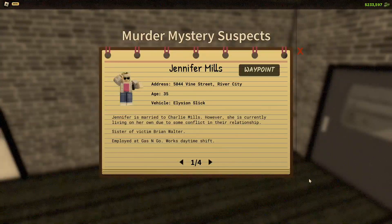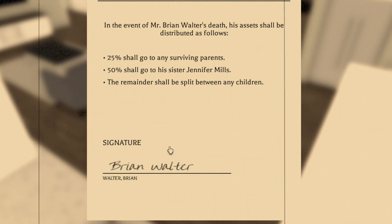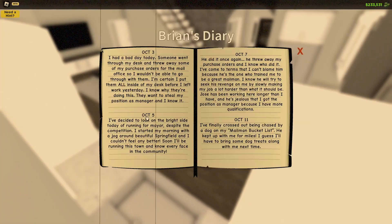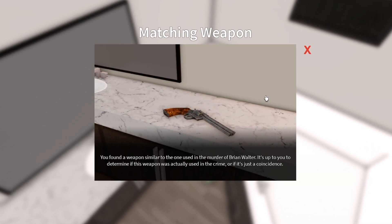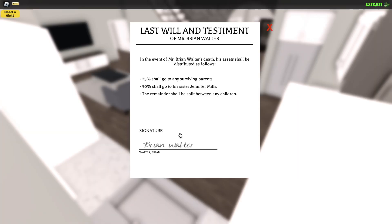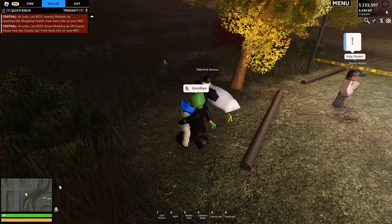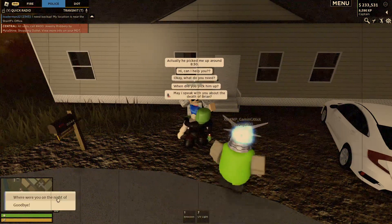Since Brian is dead, that really only leaves Jennifer. When you examine Brian's lockbox, half of his life insurance is made out to Jennifer Mills. We can determine that Jennifer has the means — using Charlie's weapon — the motive — 50% of Brian's life insurance — and the opportunity, being with Brian late into the night when he was murdered. Jennifer Mills is your murderer.